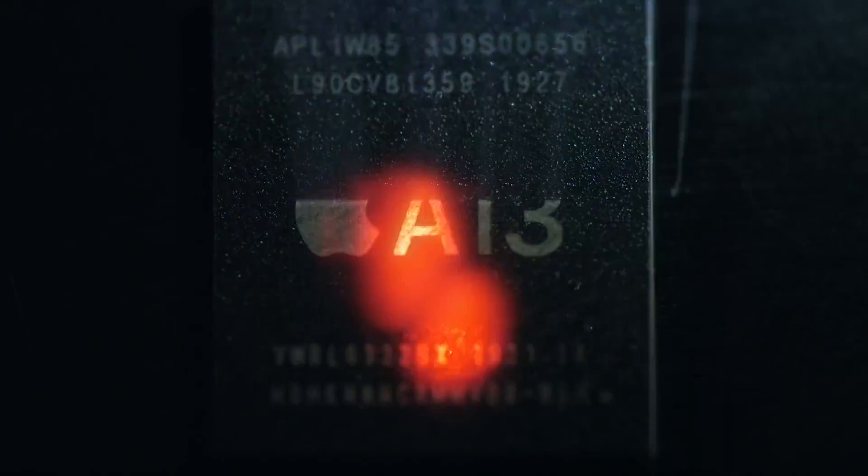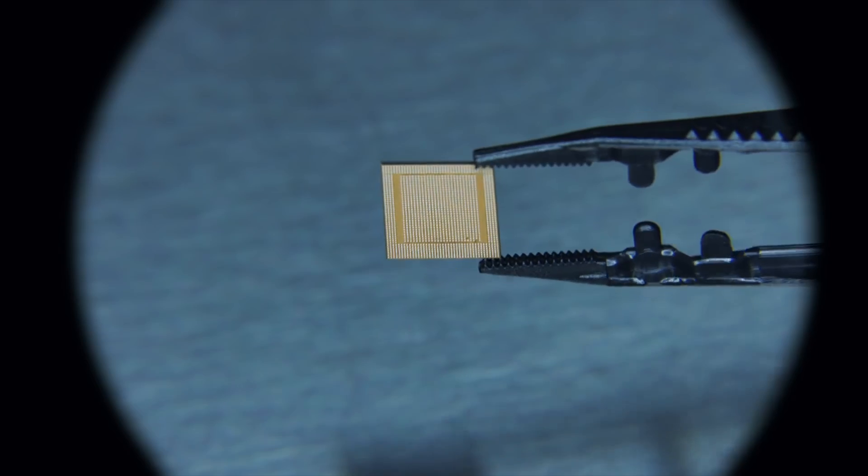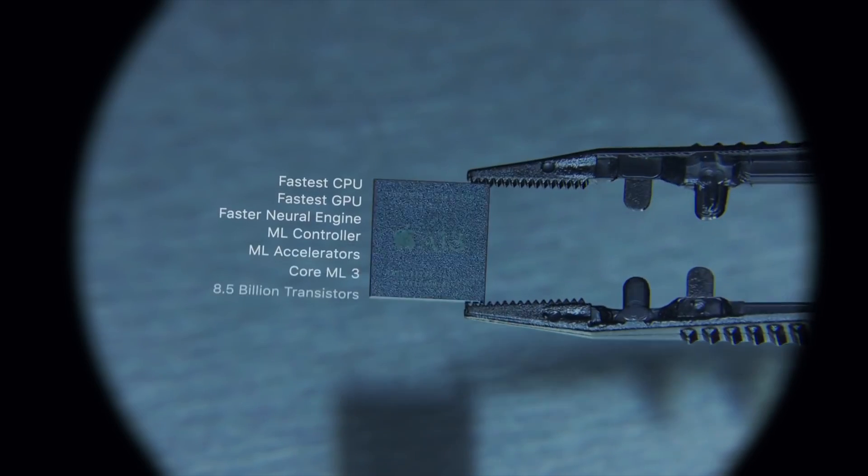Apple says that the A13 chipset brings some extra battery life — some extra milestone, I can call it, on the battery side of life. What makes it so special? The source is The Verge. Apple revealed the chip that will power its new iPhones — that's the A13 Bionic chip.